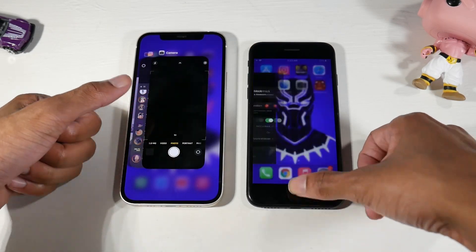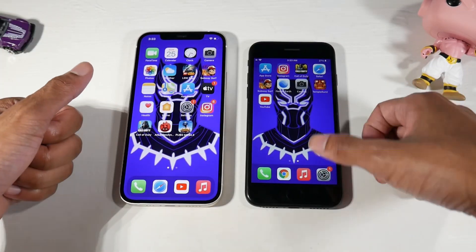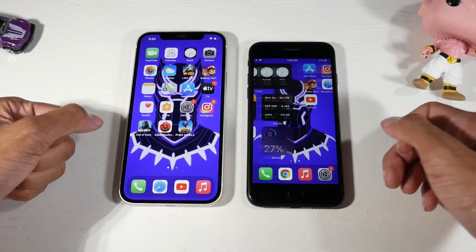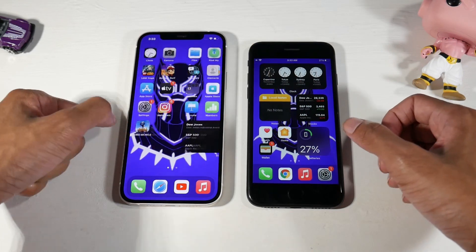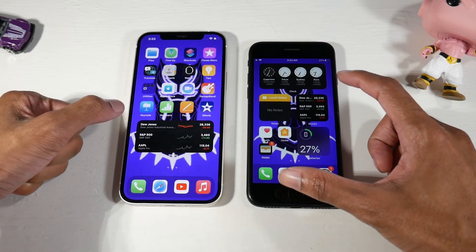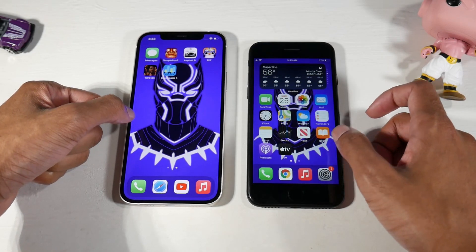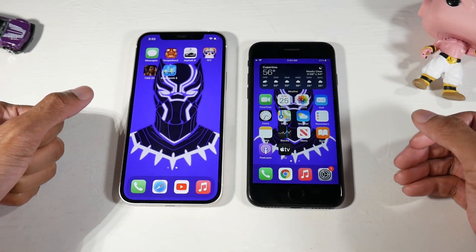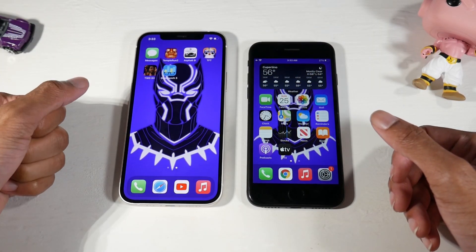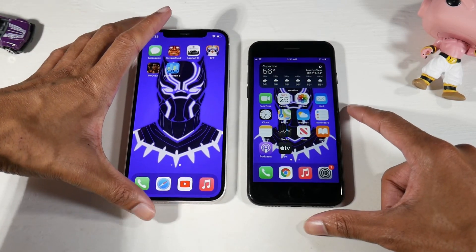Gestures versus the home button is personal preference — some people don't like swiping and prefer the classic home button, so the SE is the device for them. Widgets work on both, though they'll be a bit cramped on the SE. iOS runs really smoothly on both. You have the Apple A13 chip on the SE versus the A14 on the 12.